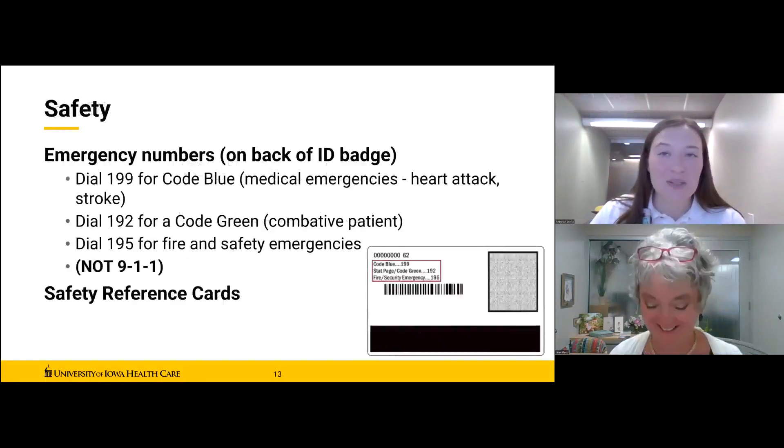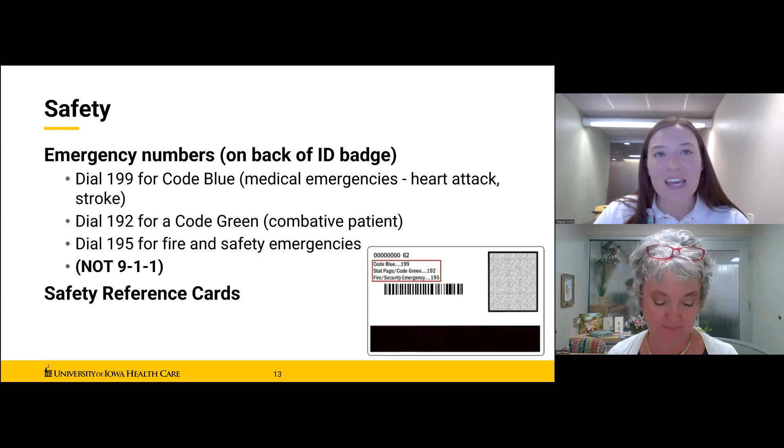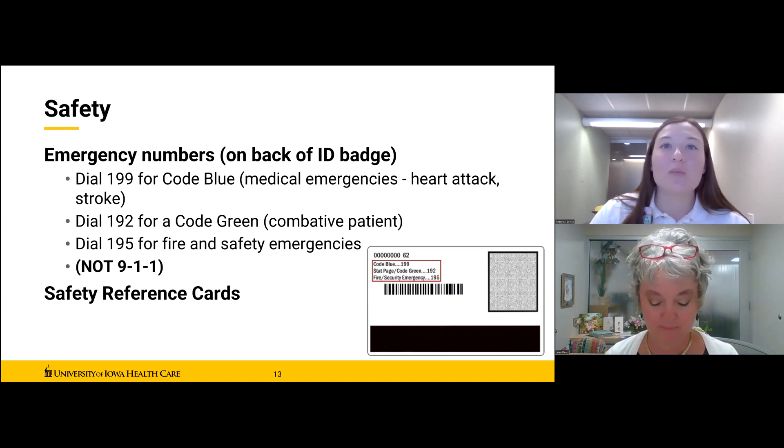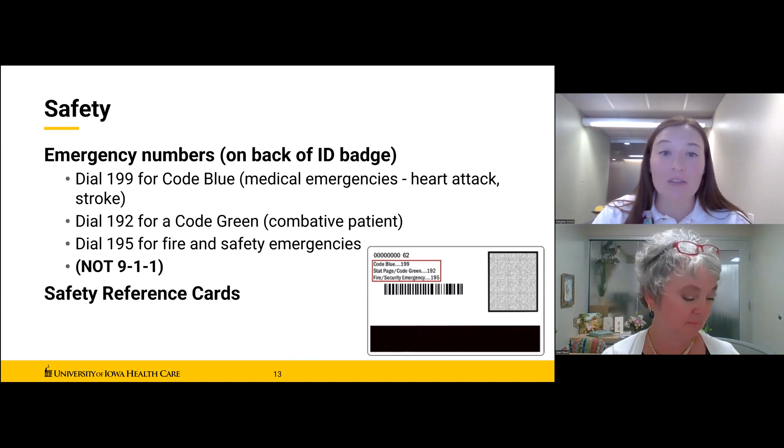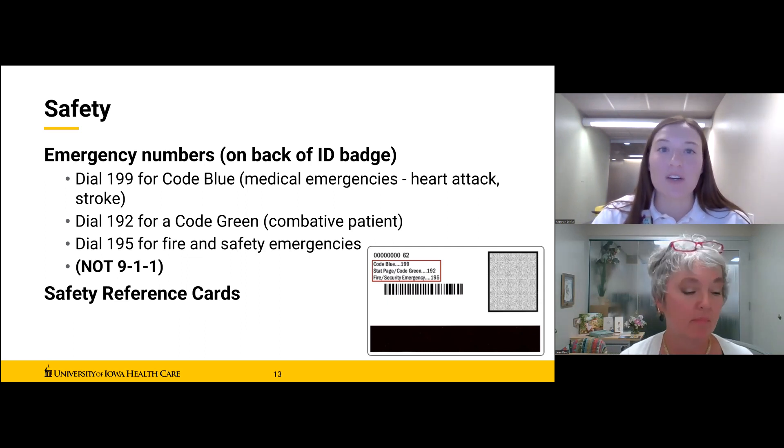Now I need to address hospital safety and standard precautions. There is more specific information in your handbook and additional information at your position-specific training. Most importantly, always wear your photo ID badge. The numbers to dial within the hospital for code blue, code green, and fire are right on the back of your badge. Do not call 911 if you are in the hospital — it is faster and safer to use a house phone and dial the extensions on the back of your ID badge. Safety reference cards with more detail are available in the volunteer handbook, volunteer services office, and in binders at your work sites.